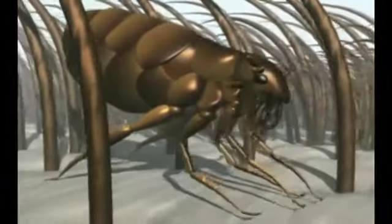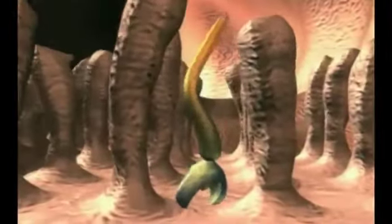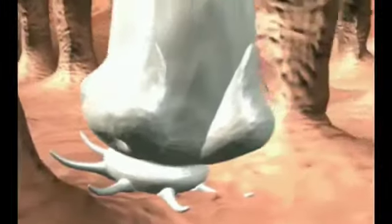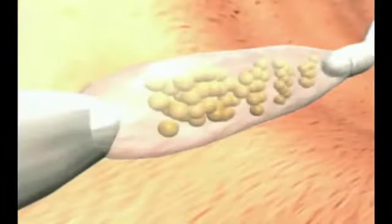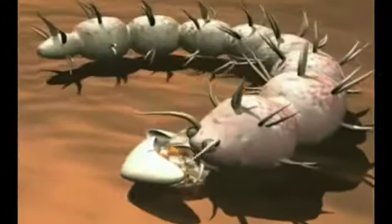Dogs and cats can accidentally swallow fleas whilst grooming. The flea is broken up, releasing the tapeworm larva, which travels to the gut and attaches itself there with its head, where it develops into an adult. It consists of a head, a neck, and then many segments, and each segment contains hundreds of eggs. Mature segments detach themselves and are shed in the poo. Once in the environment, the segments dry out and release the eggs. Flea larvae swallow the eggs and then develop into adult fleas inside their pupae, and the cycle continues.